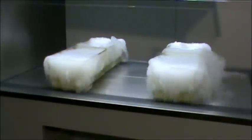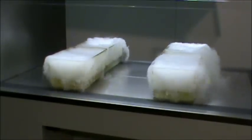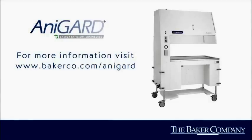When tested in our laboratory, we introduced over 300 million particles to each cage and recorded a greater than 99.99% reduction in particles within neighboring cages. For more information, please visit www.bakerco.com/anagard.